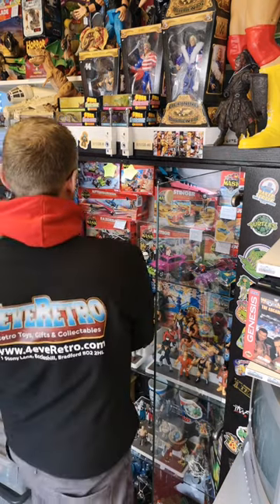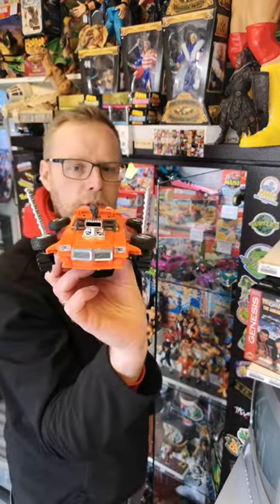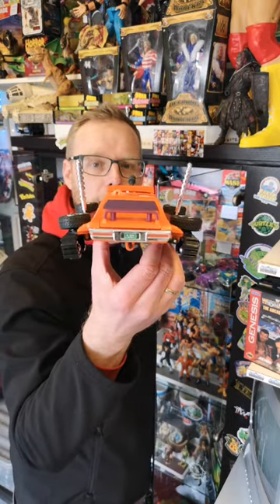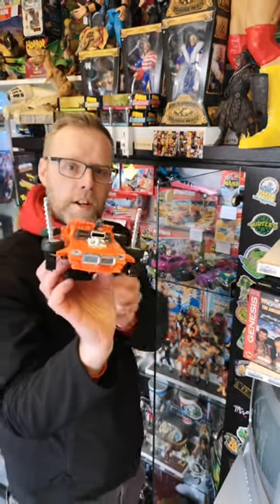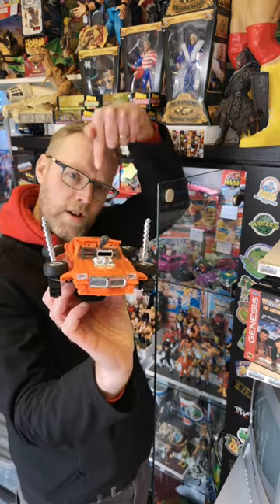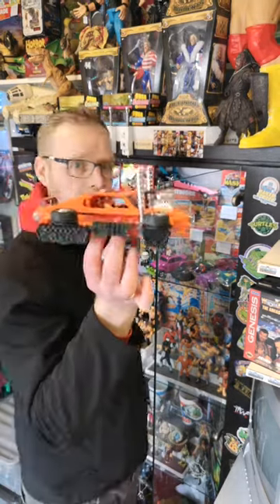Let's get this one out — Stinger, one of my favourite mask vehicles this one. Stinger is complete with box as well. We've got a TikTok video of this — if you want to scroll back down our TikTok page, you'll find a nice TikTok video on this one.